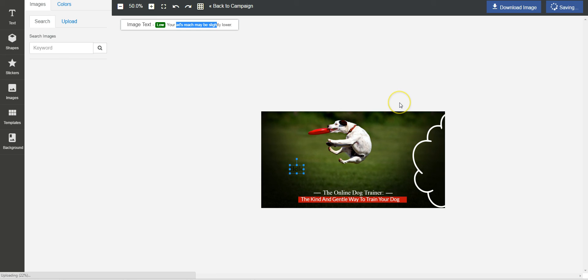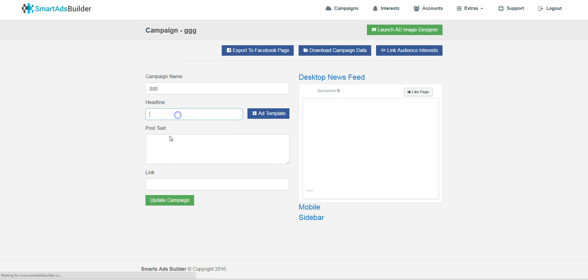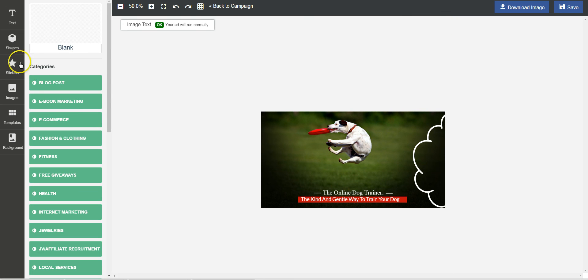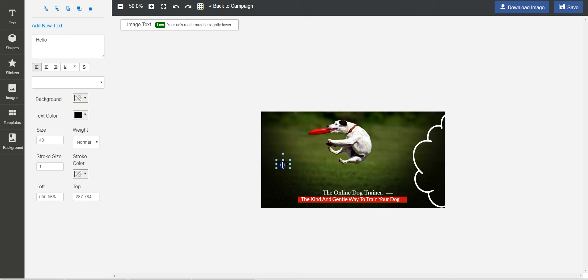You can download the image or save it. We're going to save it and go back to campaign. After your image is ready, you go ahead and design your ad. One tip: when you save, make sure you let it finish saving before going back to campaign or it won't be saved. It seems to take around 30 to 40 seconds, which is a long time — not sure why.